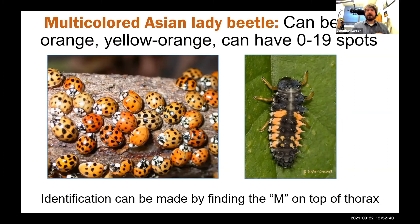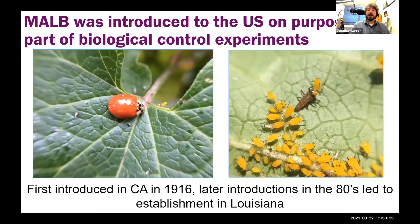The multi-colored Asian lady beetle's coloration can vary greatly from individual to individual — some are reddish, some orange, some a pale khaki color — and they can have zero to nineteen spots. The immature form is black with two orange stripes and four orange dots. The proper way to identify this species is to look on top of their thorax, where you'll see a letter M stamped on all of these Asian lady beetles — standing, of course, for multi-colored Asian lady beetle. Very polite of them to have their initial right there.